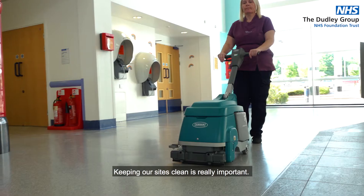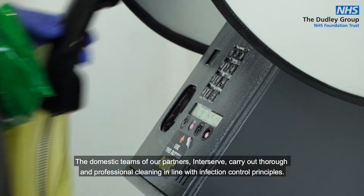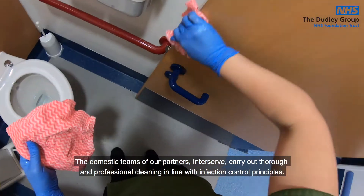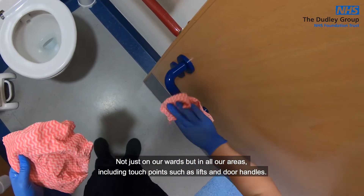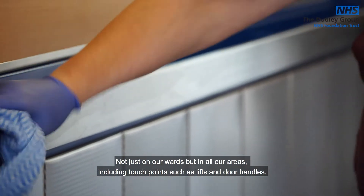Keeping our sites clean is really important. The domestic teams of our partners, InterServe, carry out thorough and professional cleaning in line with infection control principles — not just on our wards but in all our areas, including touch points such as lifts and door handles.